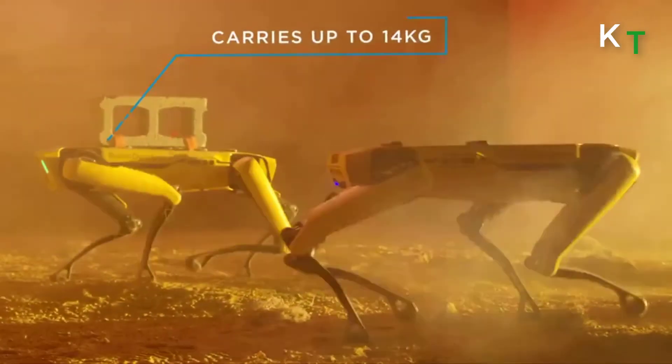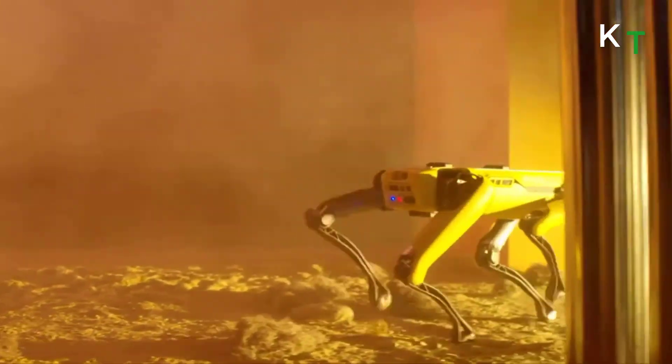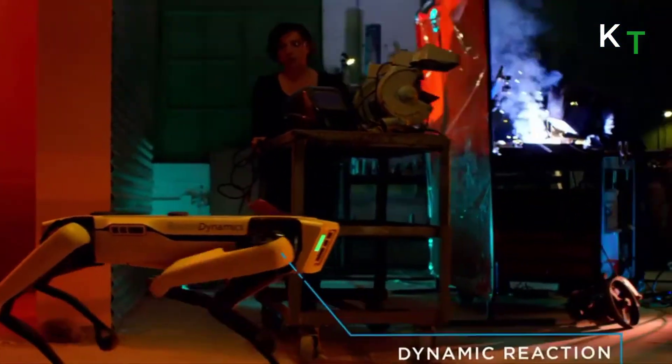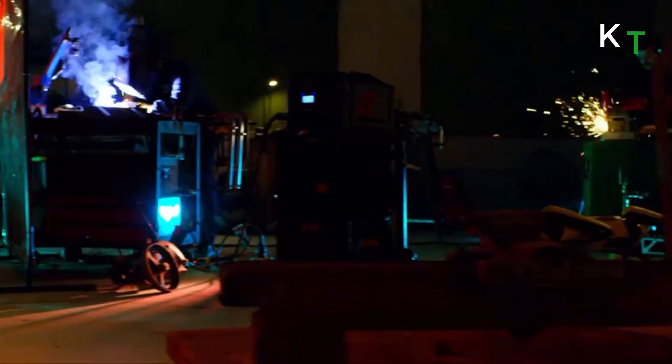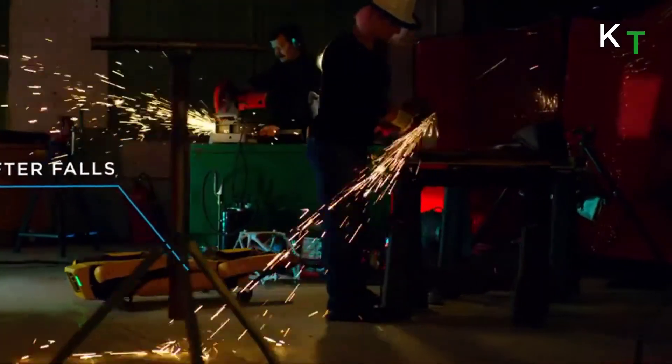Spot can carry up to 14 kg of inspection equipment, and can be controlled from afar using an intuitive tablet application and built-in stereo cameras.